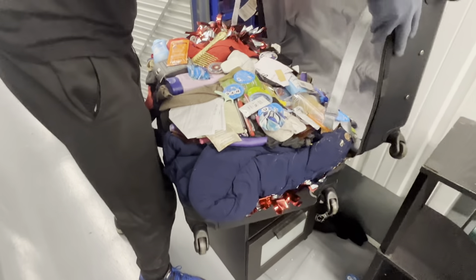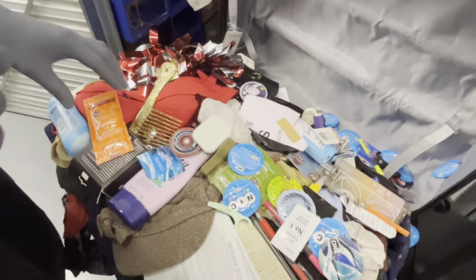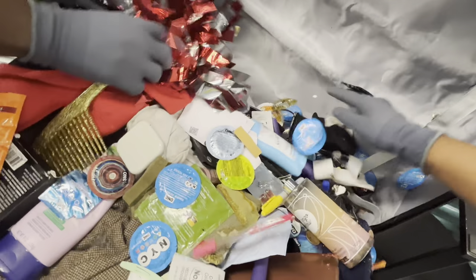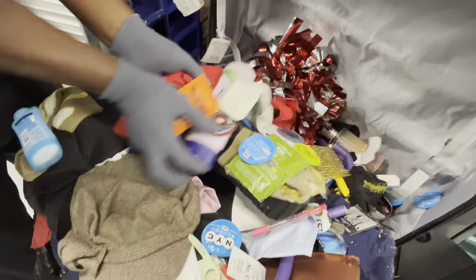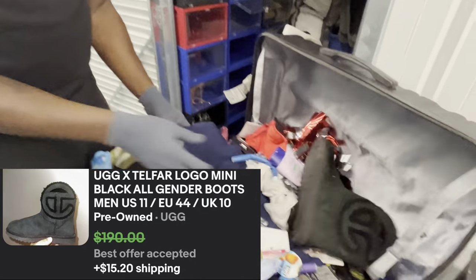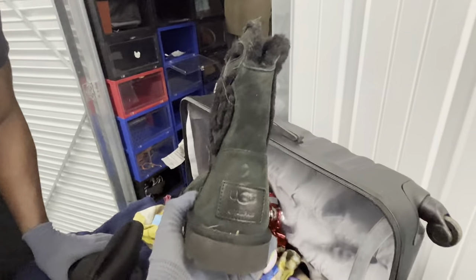Oh my god, what is going on - is that... there's a lot going on. It's a lot of protection - okay, we're using that. Move all that inside. We got some UGGs! Oh, it's Telfar and UGGs collab! Hey, those might be worth something.